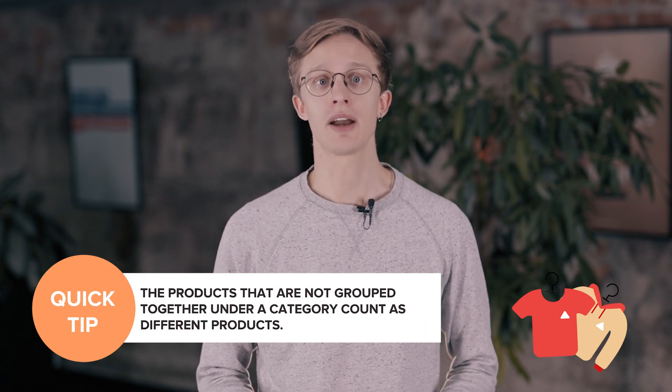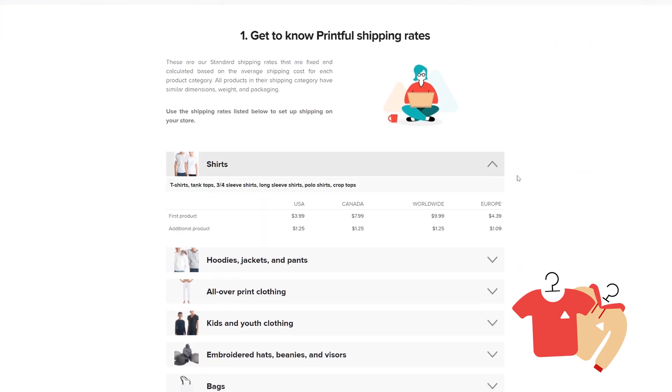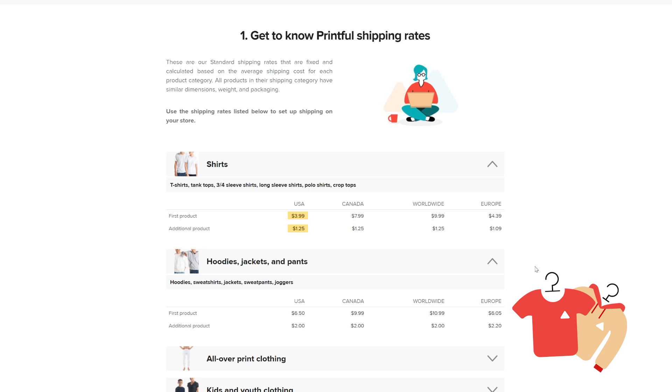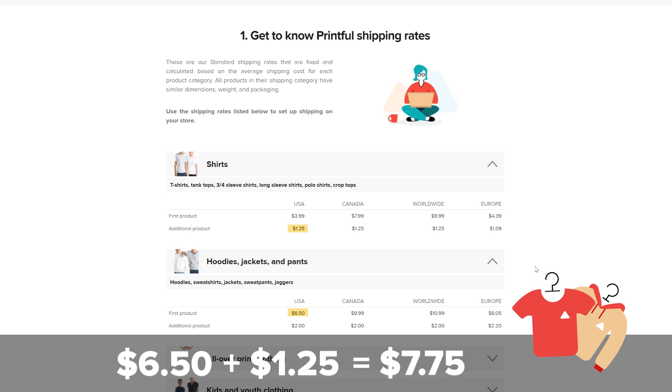Here's how to calculate shipping costs for orders with different products. Products that are not grouped together under a category count as different products in terms of shipping prices. For example, hoodies and all-over print leggings are in different categories with different pricing. To calculate the shipping costs, find both product categories in the shipping table. See which of your products has the highest shipping cost in the first product row and use that as a base. Then look at the additional product row for both categories and see which has the lowest price, and add that price to the one in the first product row. For example, shipping a t-shirt to the USA costs $3.99 and $1.25 for each additional product, and for a hoodie it's $6.50 and $2 for each additional product. The highest price for the first product would be for the hoodie, so use that as the base price and add the additional product shipping cost of a t-shirt. Altogether, shipping a hoodie and a t-shirt would cost $7.75 in this example.